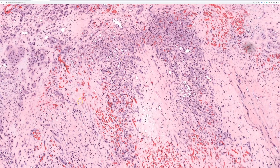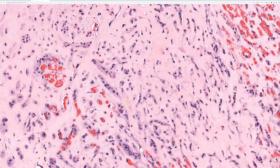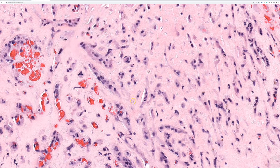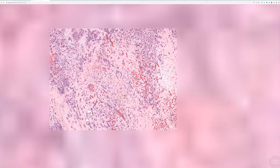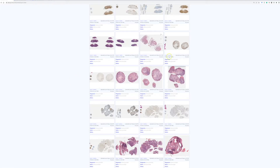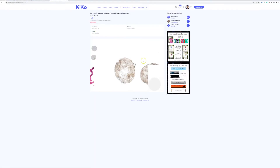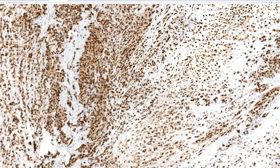That is the cords and chains pattern in epithelioid hemangioendothelioma. Cords and chains of cells can be seen in multiple different tumors — myoepitheliomas, chordomas, and others — so keep this tumor in mind. Regarding immunostains: keratin was positive here, and this case showed strong diffuse expression of ERG.